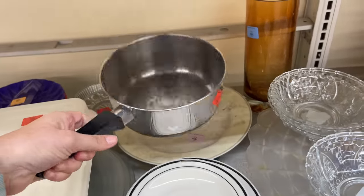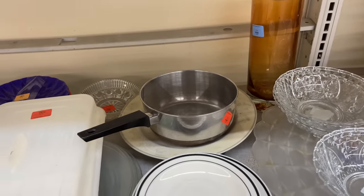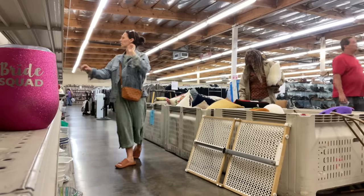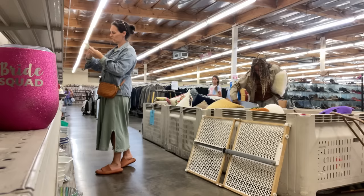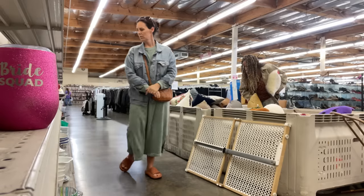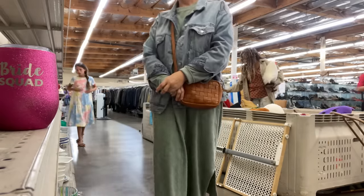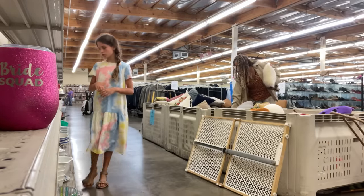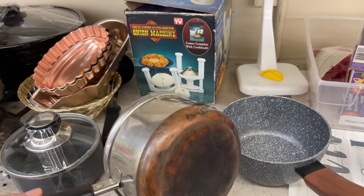I've been keeping my eye out for Revere Ware pots and pans. Sadly, one I found did not have a lid, and I would rather just thrift a complete set — pot and lid together. So I put that pan back and did not purchase it.